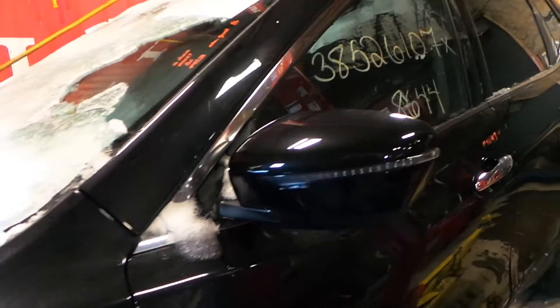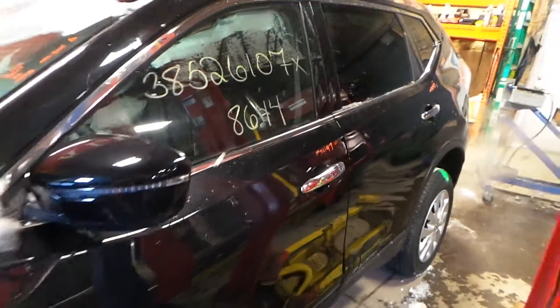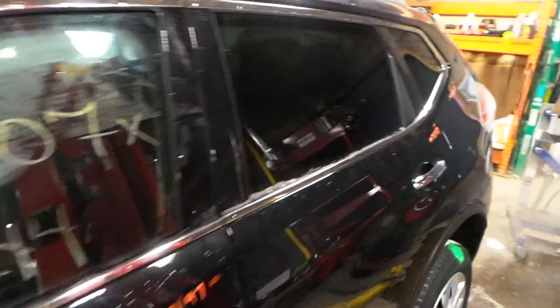The driver's side mirror is paint to match and does have a turn signal — it's in excellent condition. Both the front and rear doors are insurance quality with no damage, as well as the quarter panel. We also have a good privacy tint quarter glass.